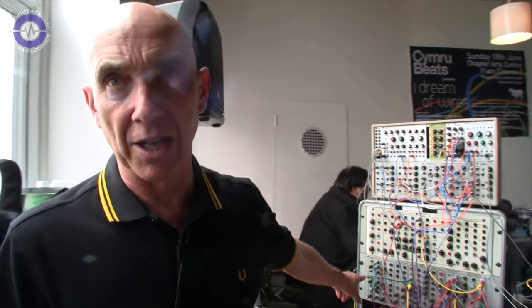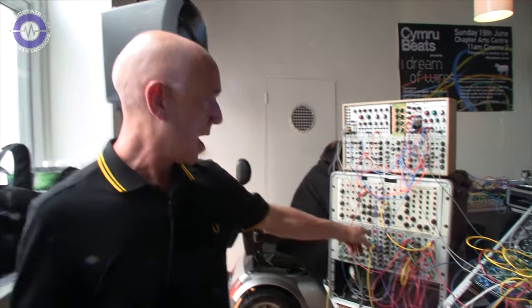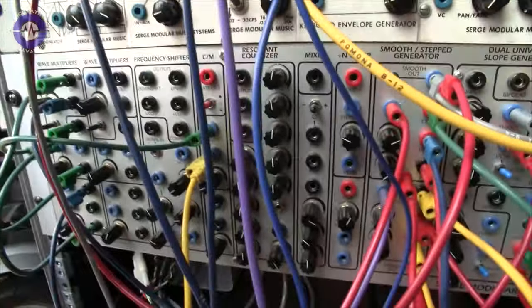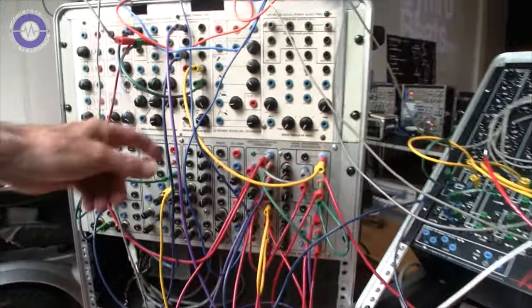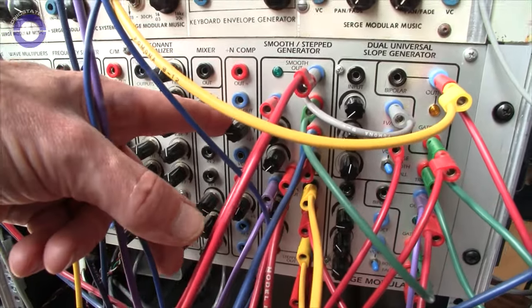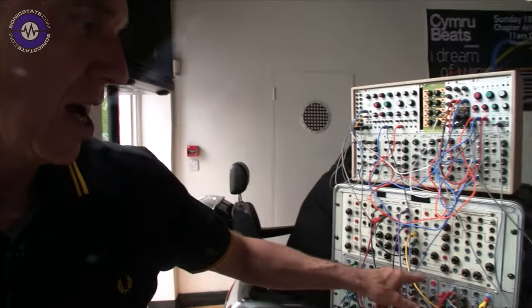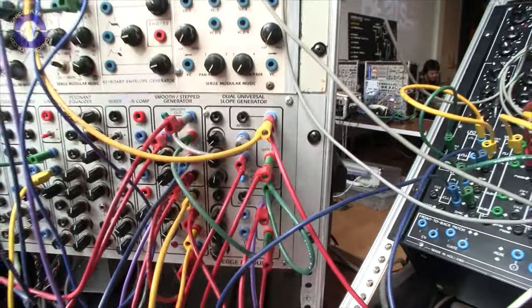There are things like wave multipliers in there, which add harmonics to sine waves. A frequency shifter. An amazing resonant equaliser that's got a real sound of its own — you can make it resonate, so you can ping it and it'll resonate quite a bit. And then a comparator that you can use to divide the ratio of the clock output, a smooth and step function generator that generates all kinds of random voltages, and then two envelope generators at the bottom. This is all set up for your performance later, which hopefully we'll get to hear in action.